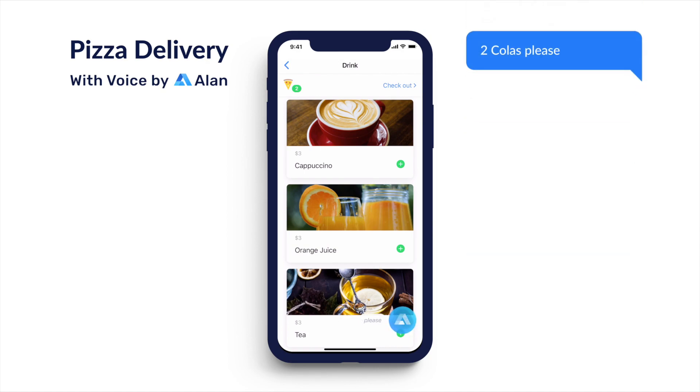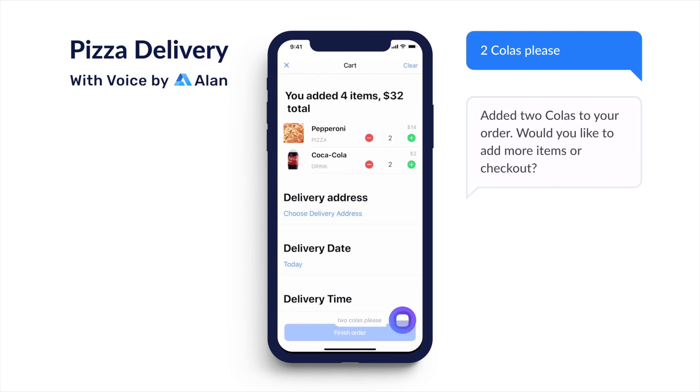Two colas, please. Added two colas to your order. Would you like to add more items or check out?